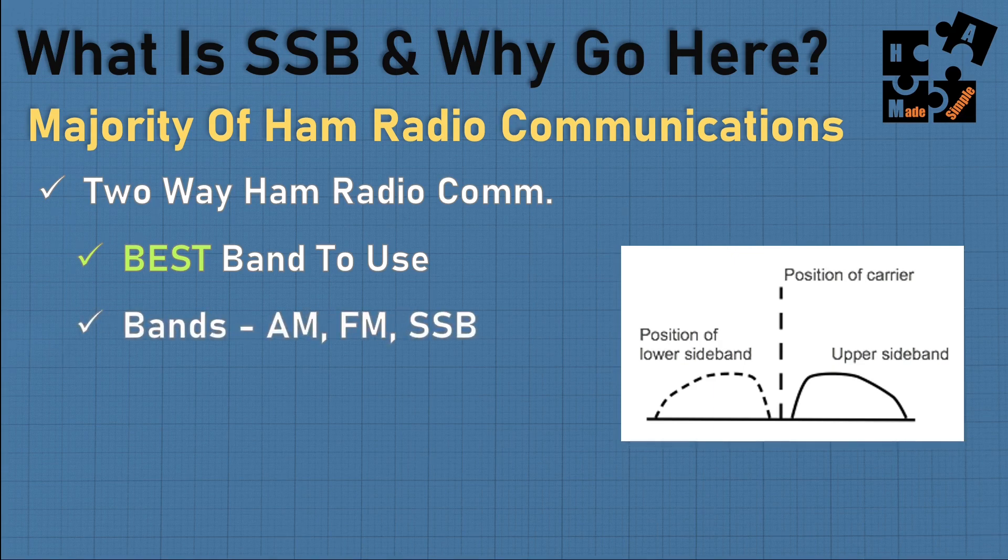Single sideband is a band, just like AM and FM — only specific radios have it. Within single sideband, it's broken into upper and lower sideband. You need to know whether to tune to upper or lower, so there's a small learning curve. The reason they use single sideband is it's more efficient, uses less power, and you can broadcast further with a clearer signal.